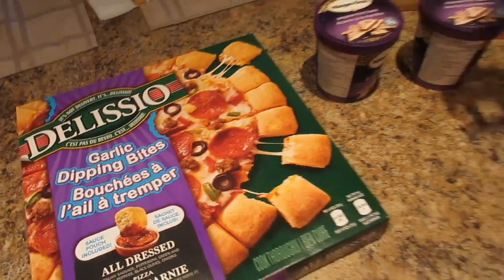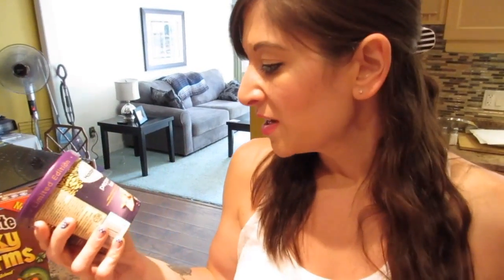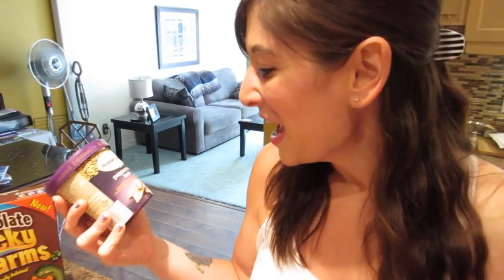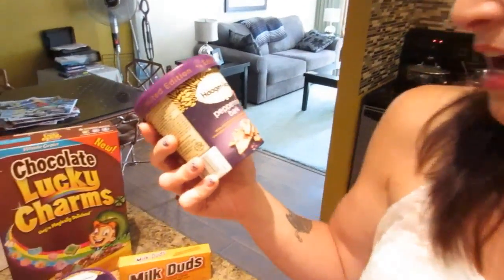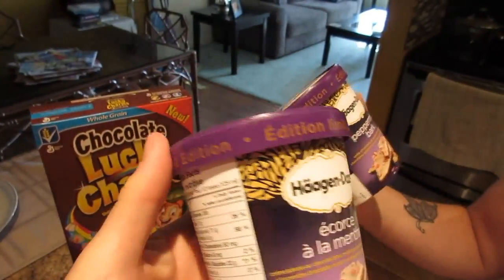There was a sale on Haagen-Dazs ice cream and we picked up this peppermint bark one. We've pretty much gone through our Ben and Jerry's, so now we have a lovely Haagen-Dazs collection you'll be seeing over the next few weeks. This one is white chocolate ice cream — limited edition — blended with crumbled chocolate peppermint bark and peppermint candy pieces.